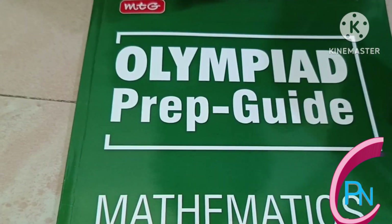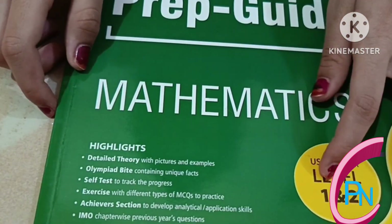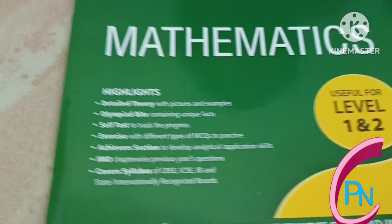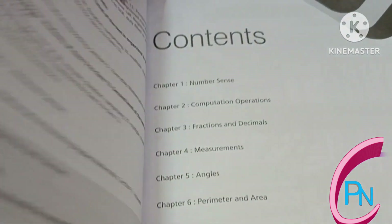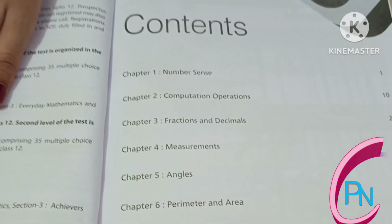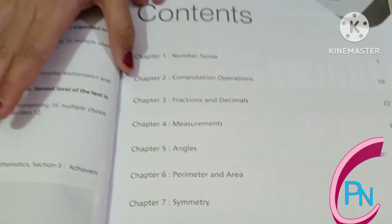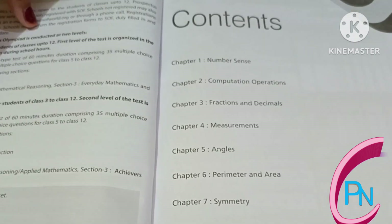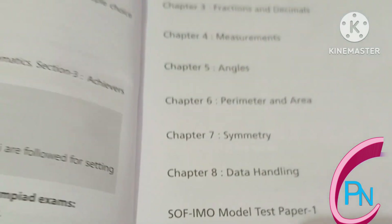It is the Olympiad prep guide math book — level 1 and level 2, grade 5. The contents show that for the first two classes we have only level one, but from the third class onward we have model paper test one and model paper test two.